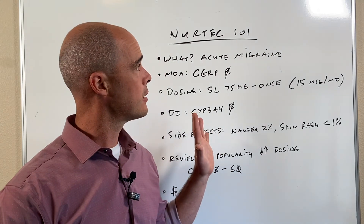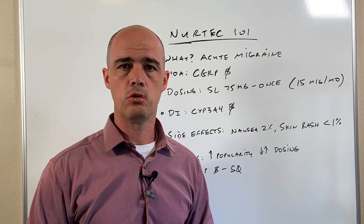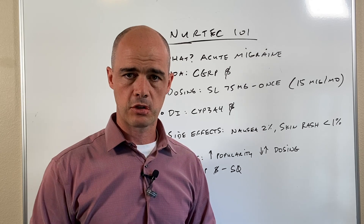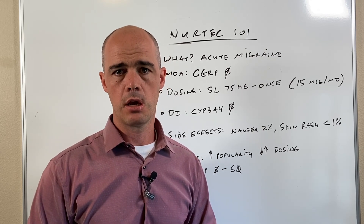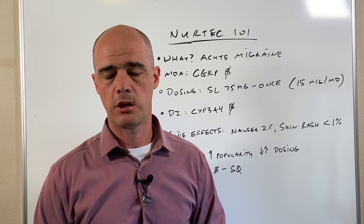So that's NERTECH — it definitely has some upsides and also some downsides, and it's one of the newer medications out there used to treat migraines. This is Curtis Alexander — appreciate you watching. A thumbs up would be appreciated, and subscribe to the channel if you want to see more videos like this. Until the next one, thank you.